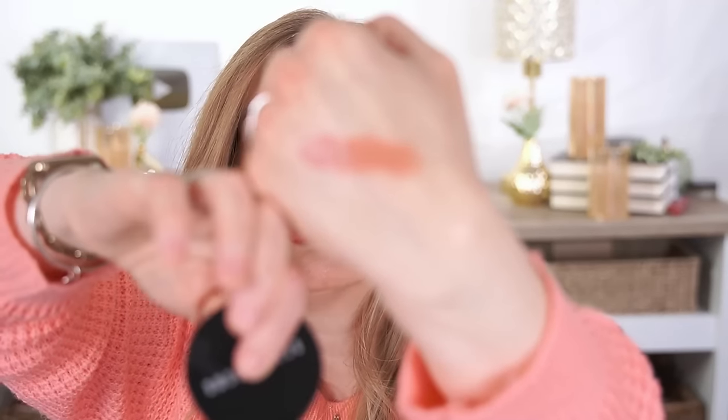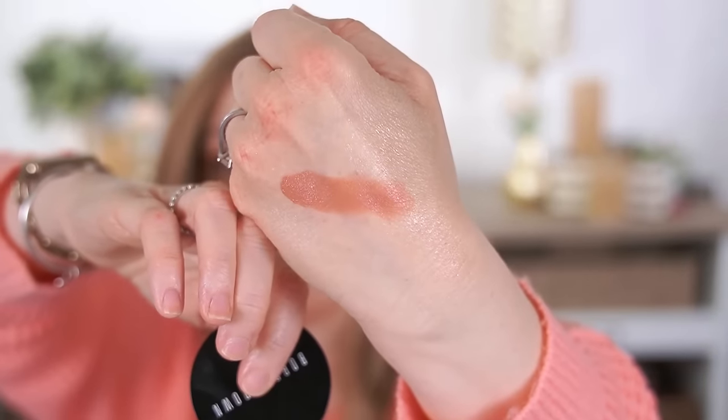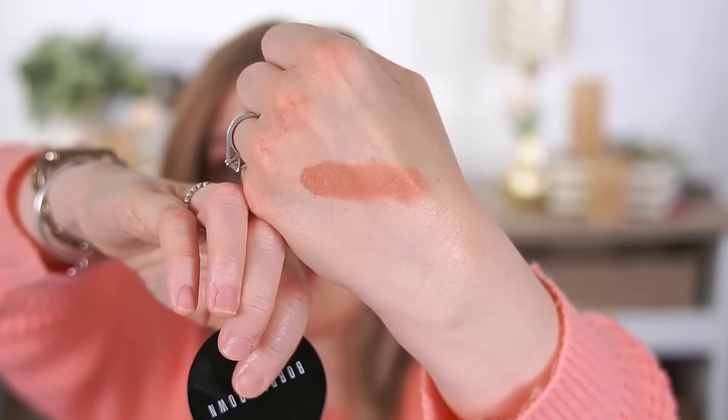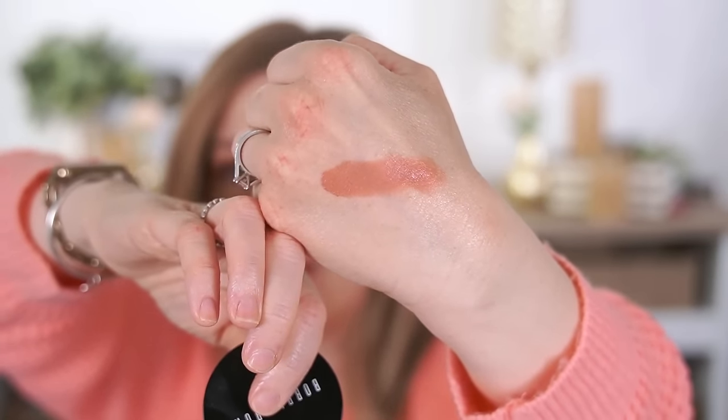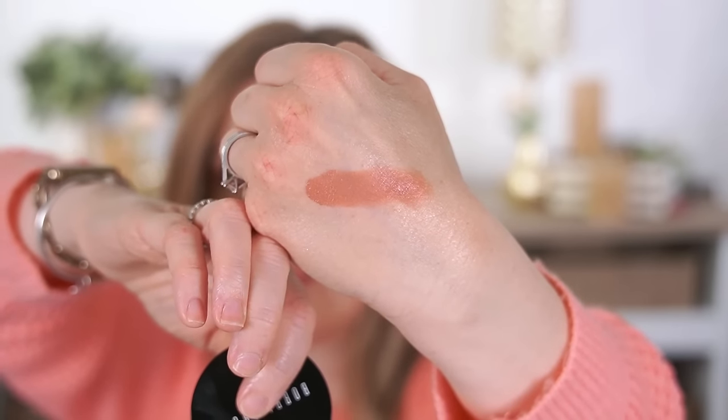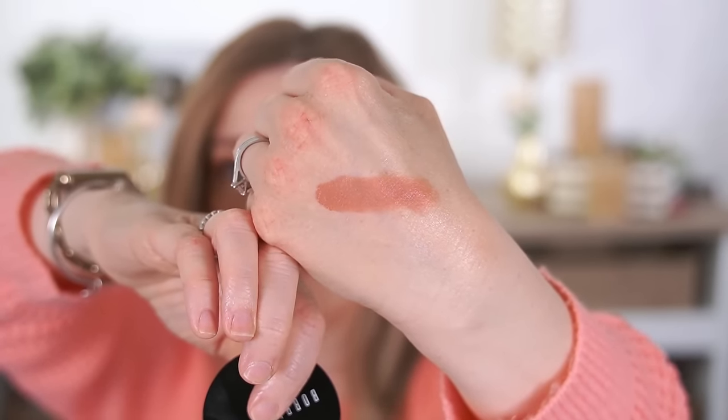The third Bobbi Brown product I wanted to talk about is the Pot Rouge for lips and cheeks. This is similar to the Stila Convertible Color. I have it in Powder Pink — it has a slightly thicker, stickier texture but great staying power. The color is gorgeous and looks really natural with a slightly dewy finish. It doesn't dry down completely matte, and I love that you can use it on both lips and cheeks. It's just a great two-in-one product.